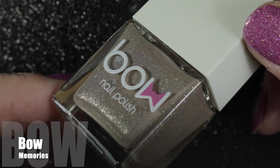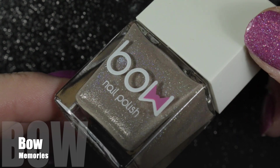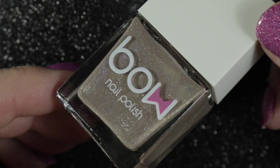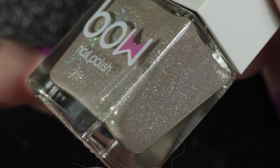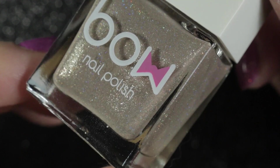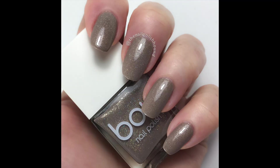In that same purchase I picked up this bottle of Bow Polish, which was on sale. I thought it looked very pretty in the bottle — it's got a very fine scattered holographic finish. Unfortunately, when I put this on my nails the colour really doesn't suit my skin tone, which is a real shame.